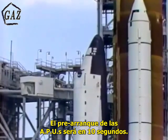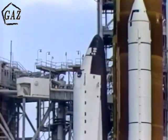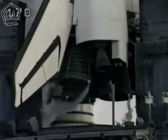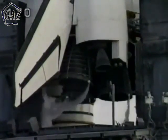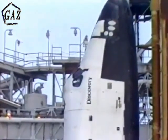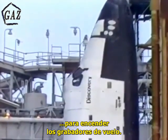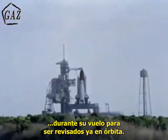Go for APU pre-start will come in about 10 seconds. The APUs provide hydraulic power to the orbiter. Standing by for confirmation that the APU pre-start is complete. Pre-start is complete, three great talkbacks. Thank you, Charlie. Pilot Bolden reporting that the pre-start operations are complete. T-minus 5 minutes 30 seconds. Mission control has transmitted the signal to start the flight recorders. The two recorders will collect measurements of the shuttle system's performance during the flight for playback after the vehicle is in orbit.